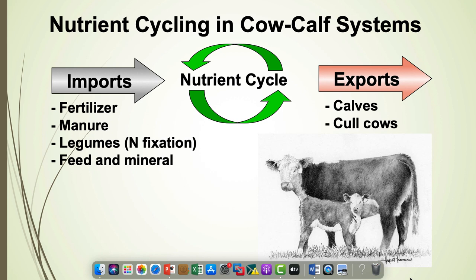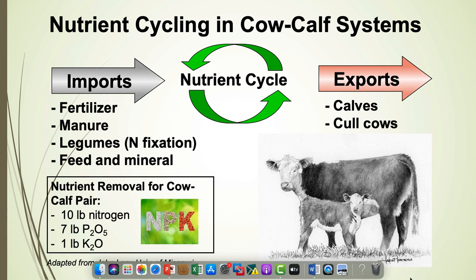We have exports from our system, and in the cow-calf system they're really pretty small — normally just a calf we're removing. Work done by a researcher at the University of Missouri showed that a cow-calf pair removes about 10 pounds of nitrogen per year, about 7 pounds of P₂O₅, and about a pound of K₂O. If I'm stocked at 2 acres per cow-calf unit, I'm removing only about 5 pounds of nitrogen, 2 to 4 pounds of phosphorus, and less than a pound of potash. The point is that nutrient removal is very low from a well-managed cow-calf system.